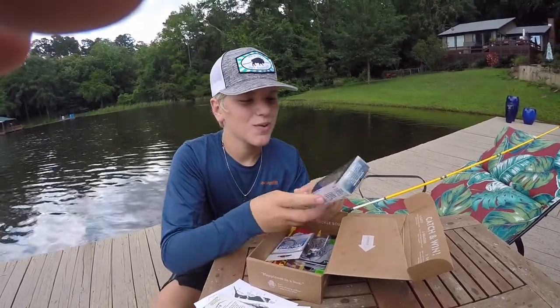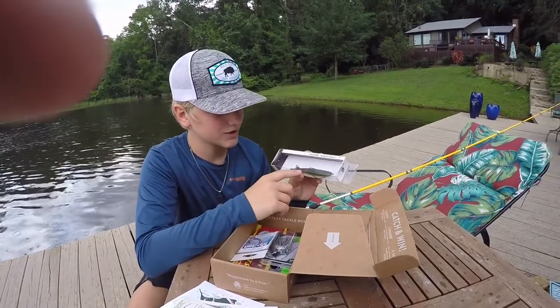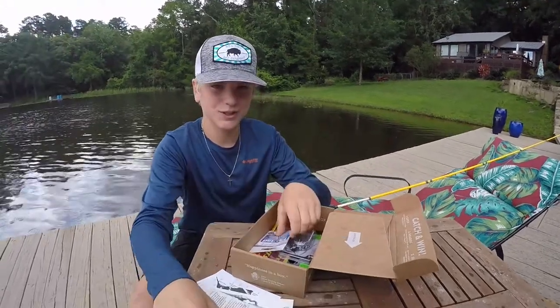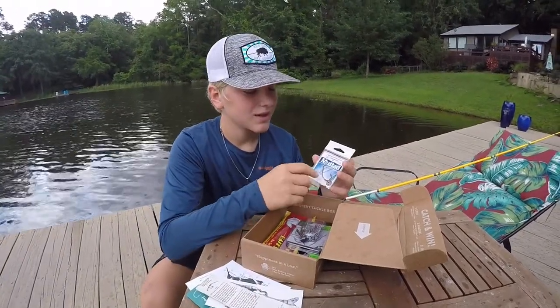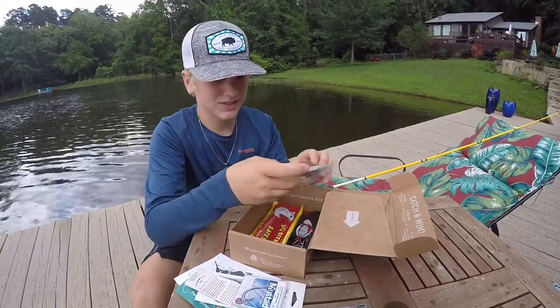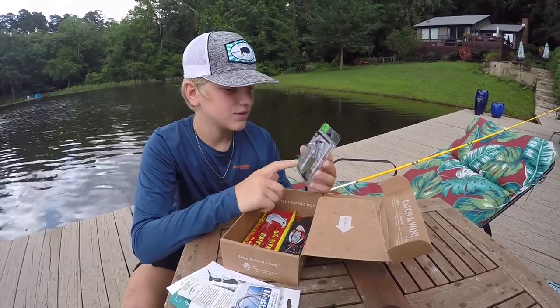We got this 13 Fishing Motor Boat — looks like a topwater buzz bait type thing. Looks pretty good, we should be able to catch something with that. Next we got these Mustad hooks. Those look good — we can Texas rig something with that.